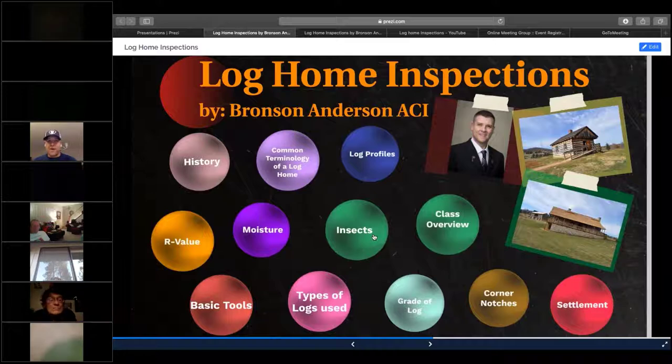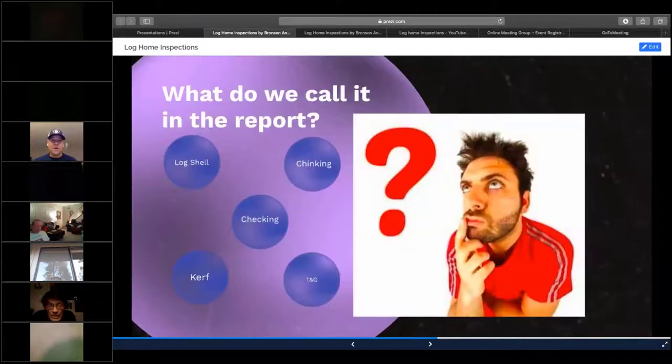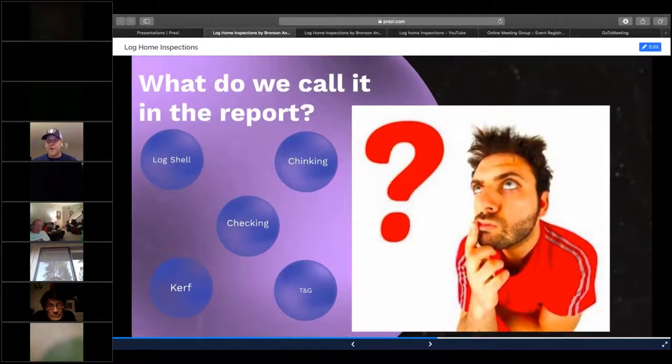The class overview covers the history of the log home, log profiles, terminology of the log home, insects, and moisture. But we're going to backtrack a little bit for those that weren't there for the last presentation. We're going to go to terminology of logs, because this is very important when you're calling it out in your reports. If you do a log home inspection, you want to know exactly what you're calling out and what to say in your report.